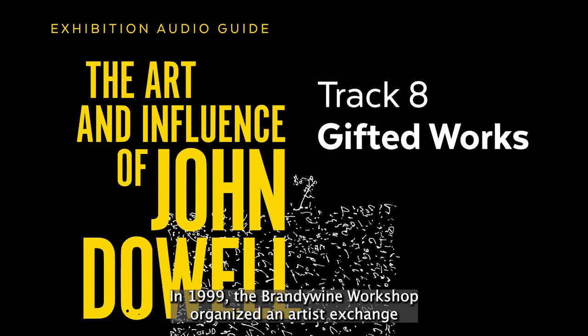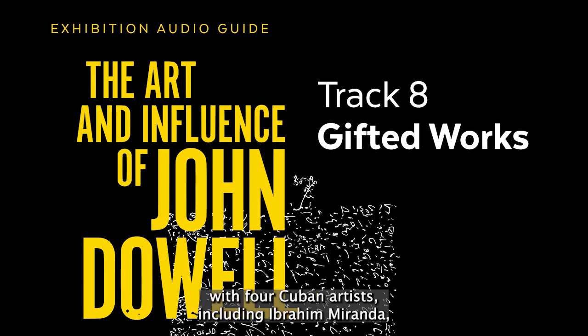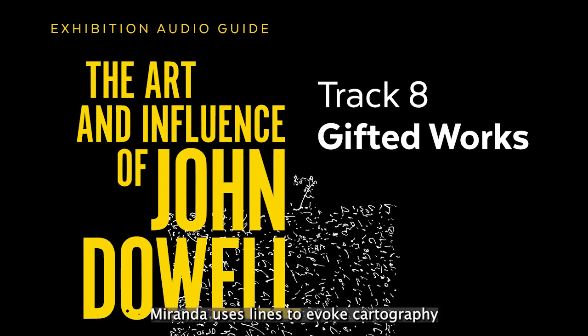In 1999, the Brandywine Workshop organized an artist's exchange with four Cuban artists, including Ibrahim Miranda, a painter and printmaker from Havana. In Philadelphia, Miranda uses lines to evoke cartography and to create his own map of the city. Gift of John E. Dowell Jr., 2021. Print and Picture Collection.